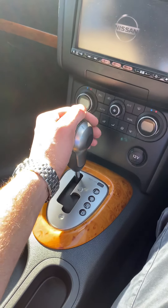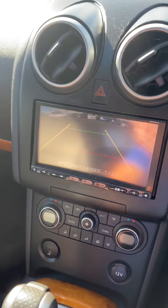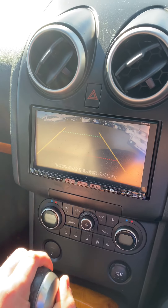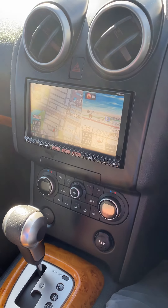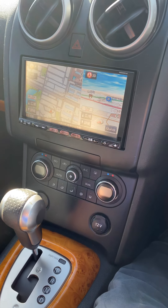When you put the vehicle in reverse, the reverse camera comes up on the screen. If you need to park in any tight spots, you have the peace of mind that you are not going to scrape the back of the vehicle. It's also a massive safety feature as it gives you full visibility — you always know what's going on at the back.